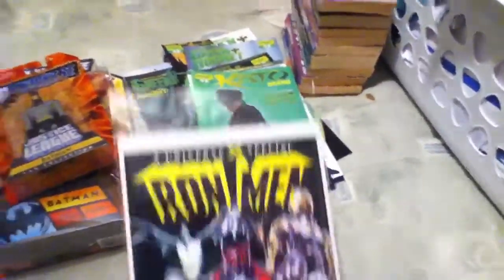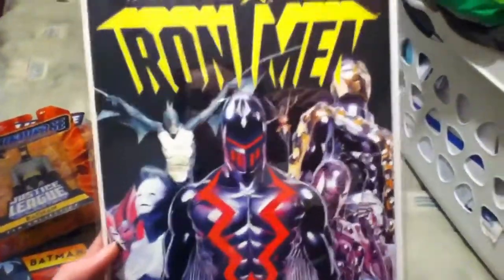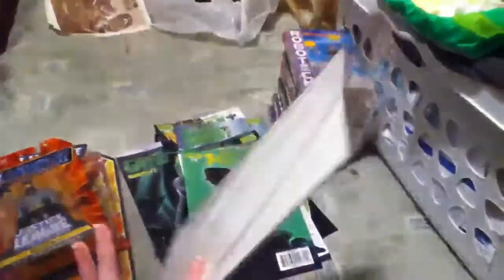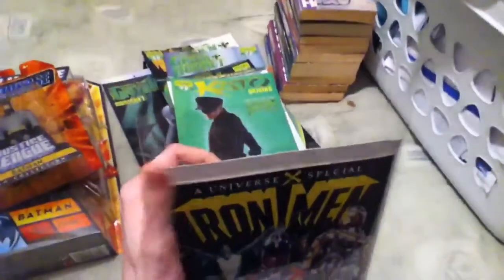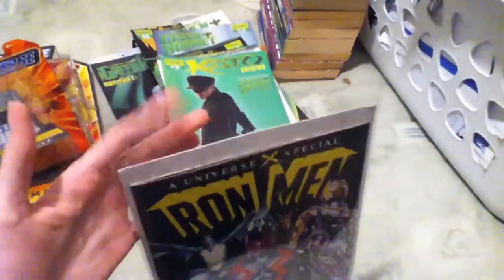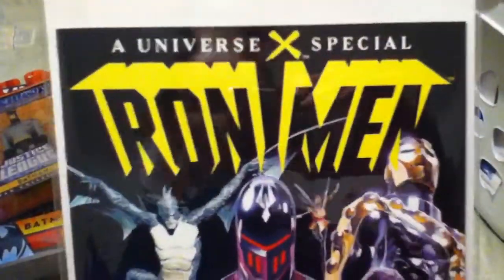The last one is Universe X Special Iron Man. The cover looked awesome so I got it, but it's in this weird bag — not really a bag, kind of very see-through and it makes a lot of noise. It's like plastic. Anyway, it looked totally awesome so I bought it.